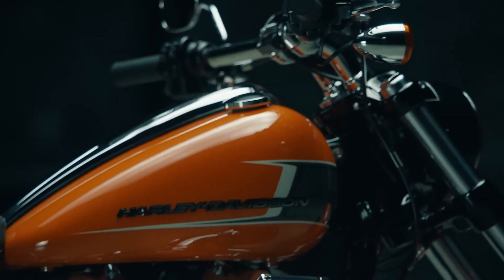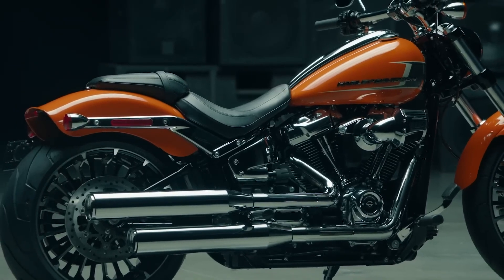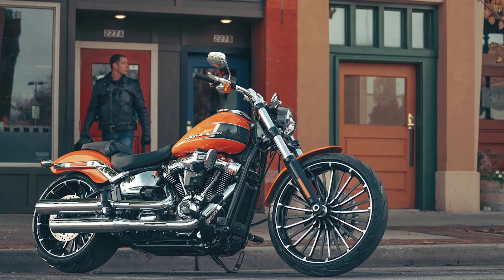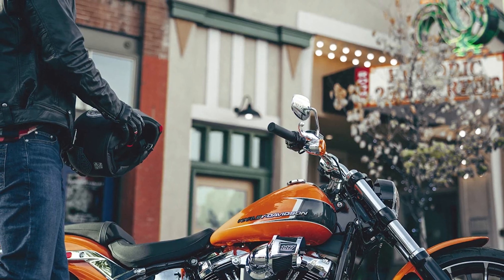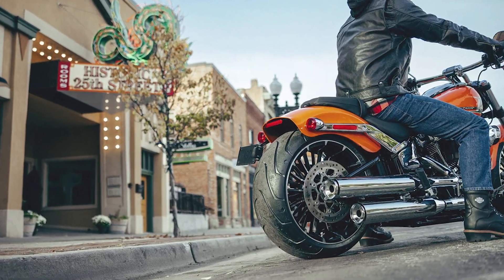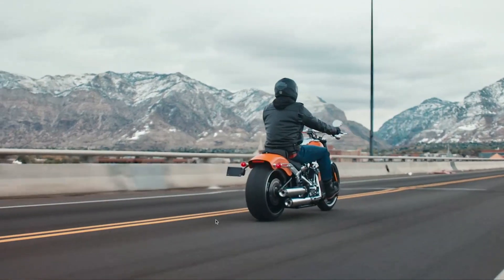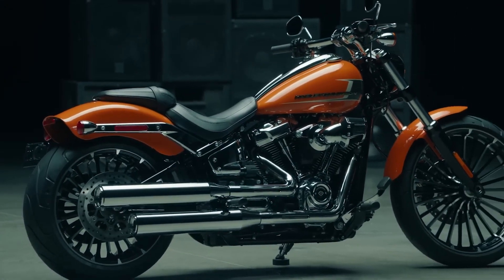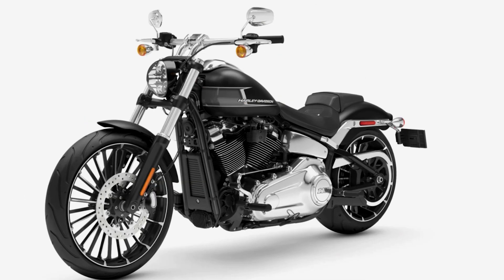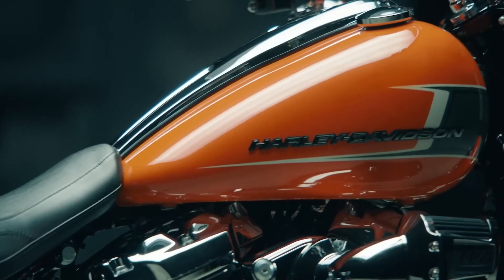The 2023 iteration of the Breakout emerges as a standout in the cruiser category, sporting an abundance of gleaming chrome, a broad rear tire offset by sturdy thick forks, and carefully chopped fenders that preserve its minimalist and clean silhouette. The Breakout takes a nod to its drag racing heritage with a stripped-down tank console and a drag-style handlebar, providing a more streamlined and sportier aesthetic.